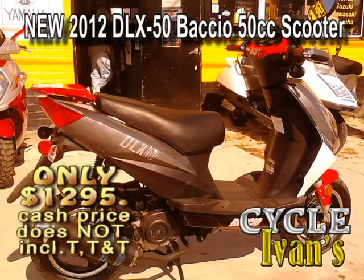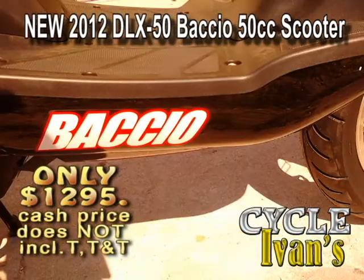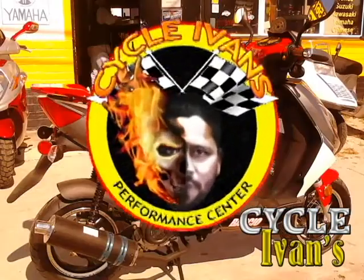Take a look at the new Bacchio DLX50. This scooter is called the Bad Boy. It comes in three colors and comes with a one-year warranty for this low price — includes tax, tag, and title. Come on in to CycleIvans and find out about the new Bacchio DLX50.